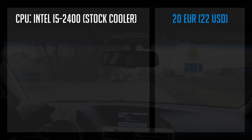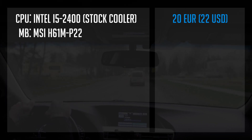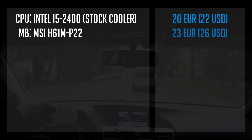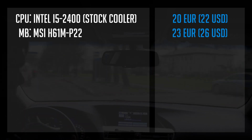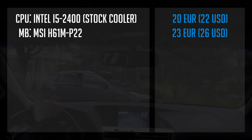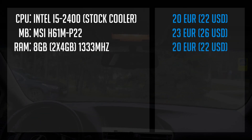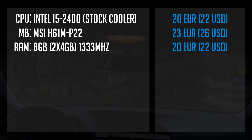For the motherboard, I tried to find the cheapest one with an H61 chipset and landed the MSI H61 board for 23 euros. It had a few bent pins but I managed to fix them quite easily. I also managed to find 8 gigabytes of RAM for 20 euros.